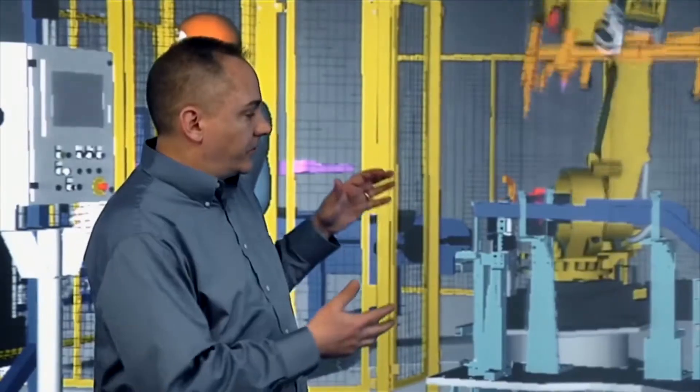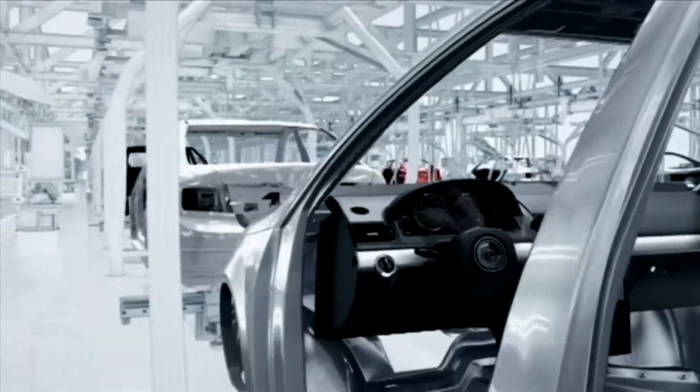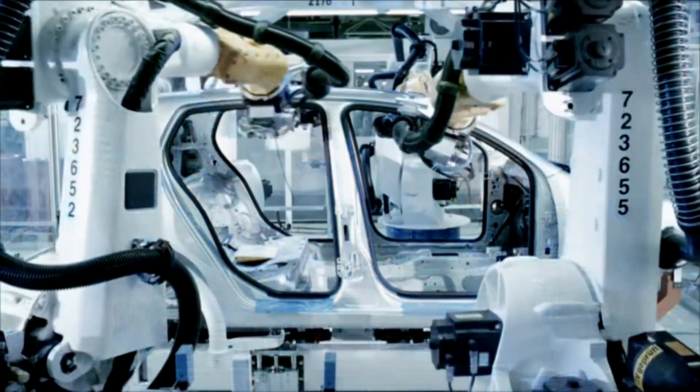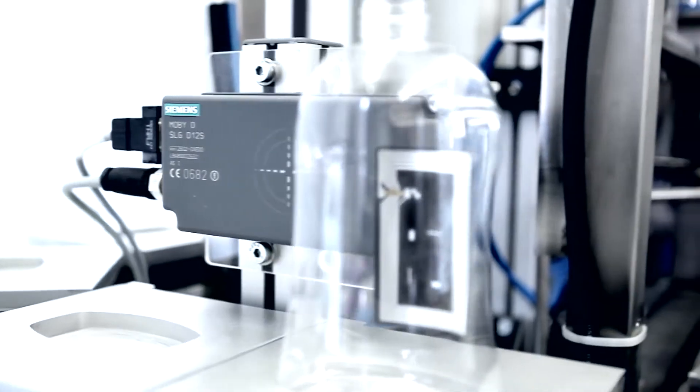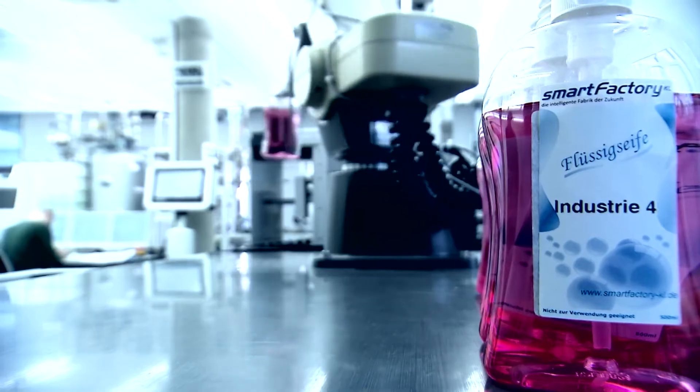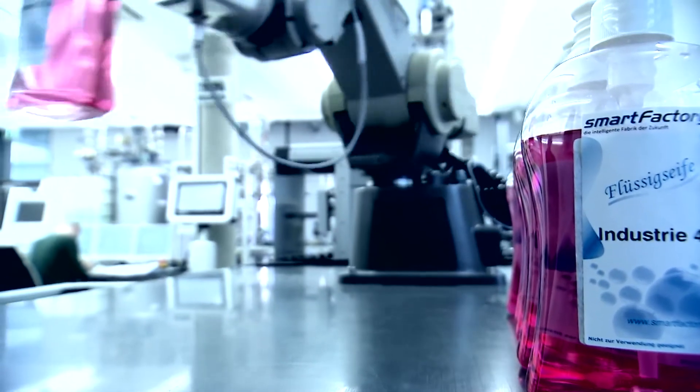Siemens is shaping the future of industry. Connecting the real with the virtual world of production is making it possible to enter entirely new dimensions in quality, efficiency and flexibility. The company is well prepared for Industry 4.0.